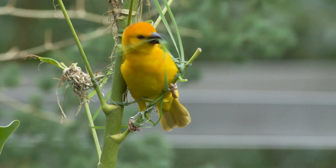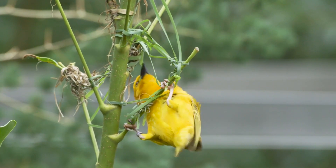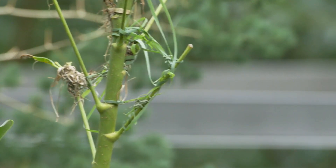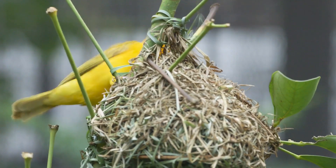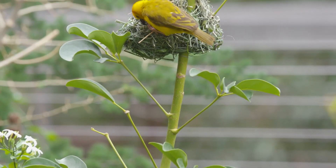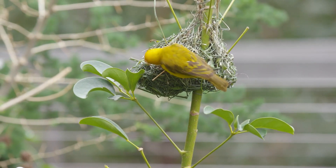So which bird reigns supreme in the nest-building competition? It's a tough call — from underwater volcanoes to feathery fortresses, these avian architects defy expectations. Leave a comment below with your favorite nest, and don't forget to like and subscribe for more feathery fun.